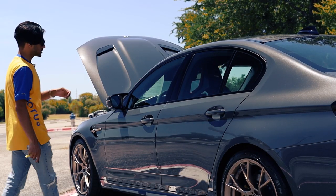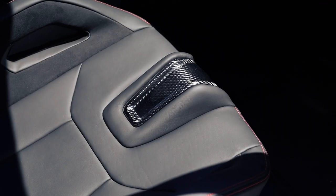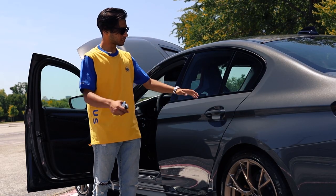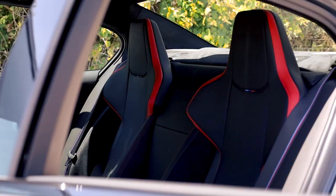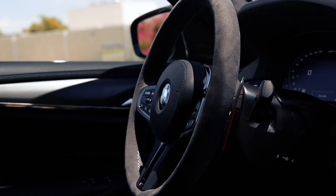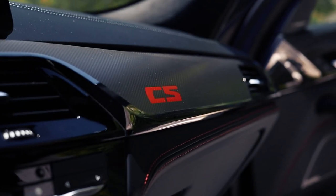Moving on to the interior of this fine automobile — literally everywhere I'm looking I see carbon. On the steering wheel, the entire seats are carbon fiber bucket seats. You've got extremely supportive bolstering on all sides, and this is, I think, one of the first super saloons made that has bucket seats in the rear as well. In all the places without carbon fiber, you've got beautiful leather along with Alcantara accents covering the entire roof. The entire steering wheel is covered in Alcantara with stitching in the form of M stripes — the M colors: red and blue. And in case you forgot what car you were sitting in, it says M5 CS in about 14 different places.